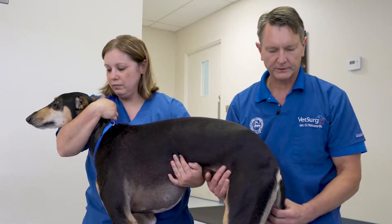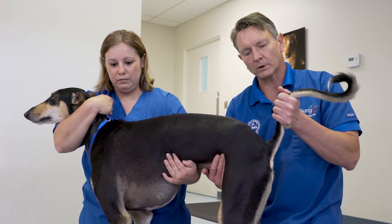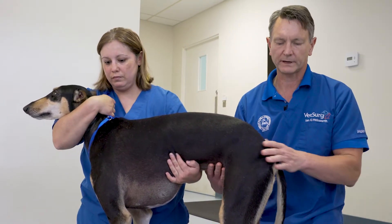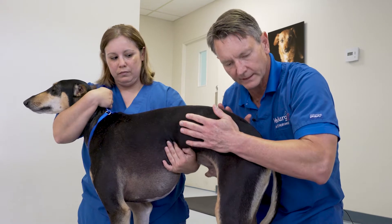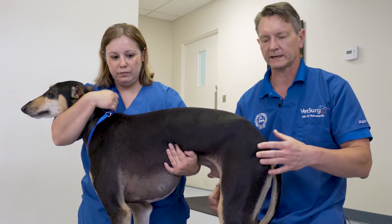The use of the tail jack can also be employed to help mobilize the sacrum, and this too can induce pain in some patients. The ileal compression test is another way to put pressure on that LS area, and sometimes this too will induce a pain response.